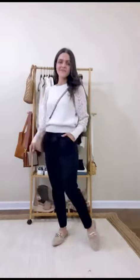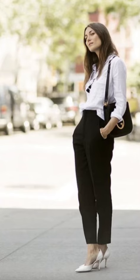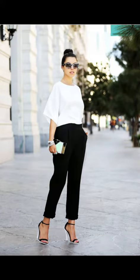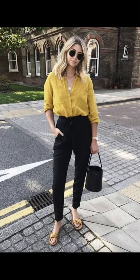Outfit number one: Classic Monochrome. The first outfit combines the classic combination of black and white. Start with a pair of well-fitted black trousers, pair it with a crisp white button-down shirt, and tuck it in for a polished look. Complete the outfit with black heels and a structured handbag for a timeless and sophisticated look.